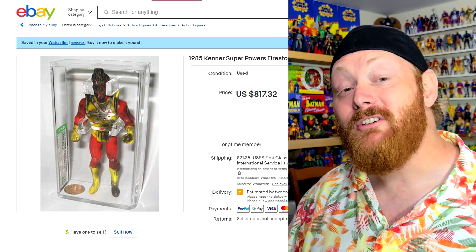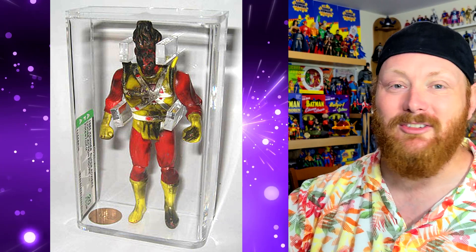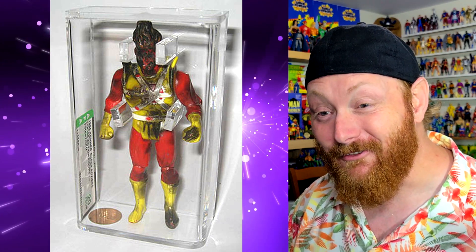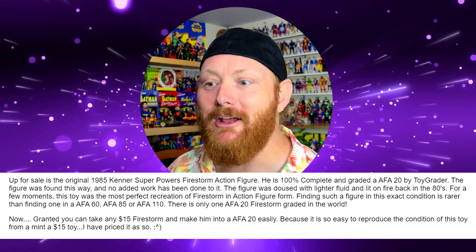Now let's check up on an old listing I've been watching for years — literally maybe 15 years, I've been watching this eBay listing. I don't understand how this burnt Firestorm is still here. I tried to contact the guy who listed it because I wanted to pick his brain — why did you list this? Do you think someone's actually going to buy something that is AFA-graded 20 that was actually on fire and just looks this terrible? The listing says: he is 100% complete and graded AFA 20 by toy grader. The figure was found this way and no added work has been done to it. It was just lit on fire.